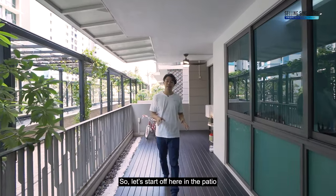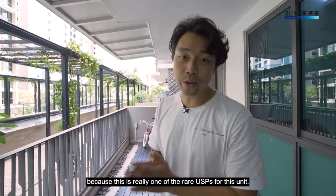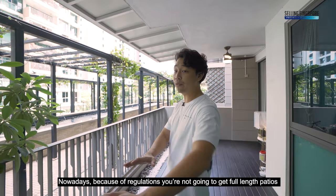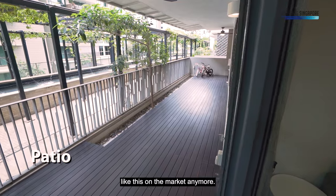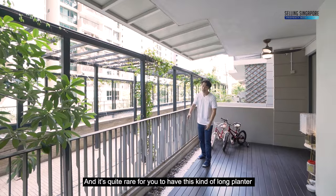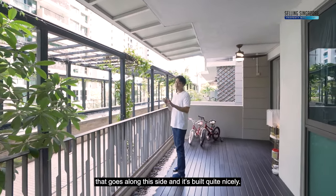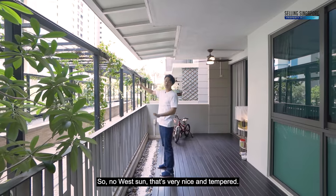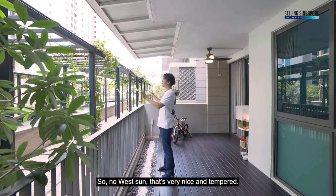Let's start in the patio because this is really one of the rare USPs for this unit. Nowadays, due to regulations, you're not going to get full-length patios like this on the market anymore. It's quite rare to have this kind of long planter going along this side, and it's been kept very nicely. The southeast-facing orientation means no harsh sun — very nice and temperate.